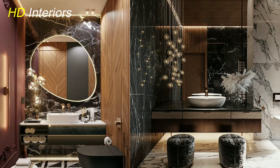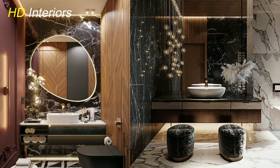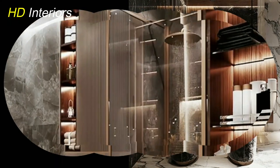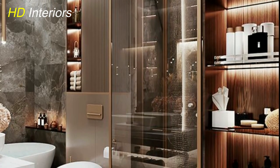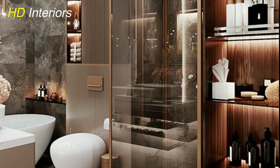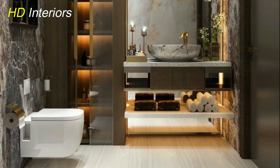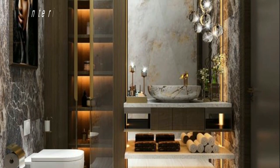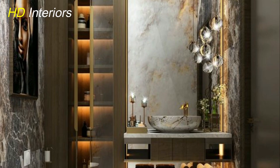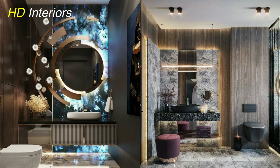Luxurious touches. Transform your bathroom into a personal spa with cozy additions like tile floors that can be heated, towel warmers, and steam showers. Investing in heated tiles for the typical rectangular shape of most bathrooms will save money without sacrificing comfort or warmth during cold winter months, when they may not otherwise have any insulation underneath them.